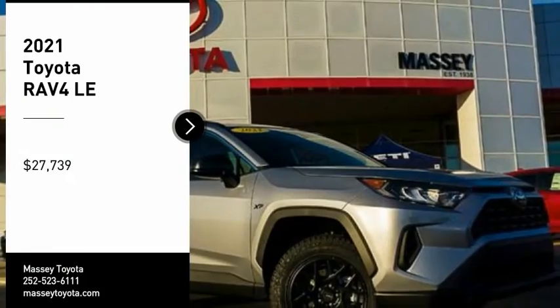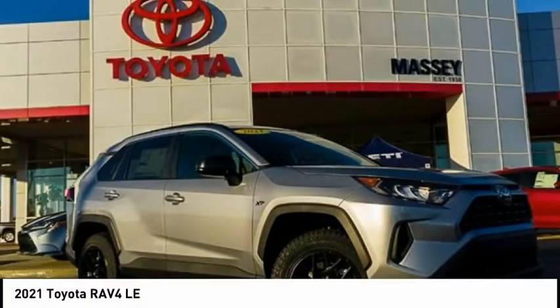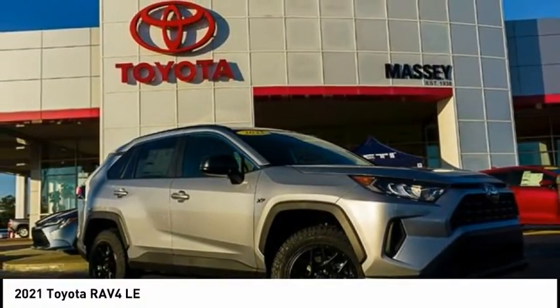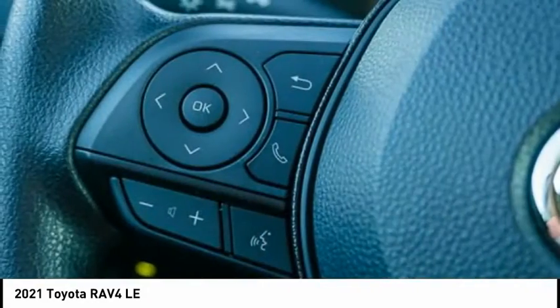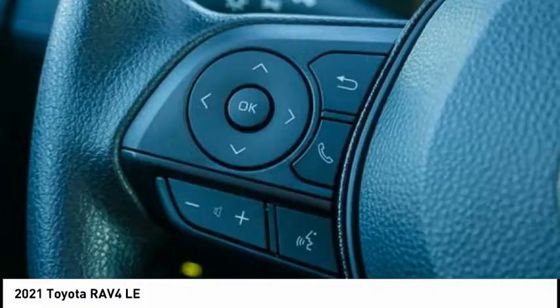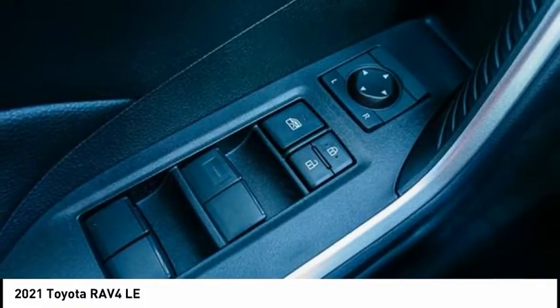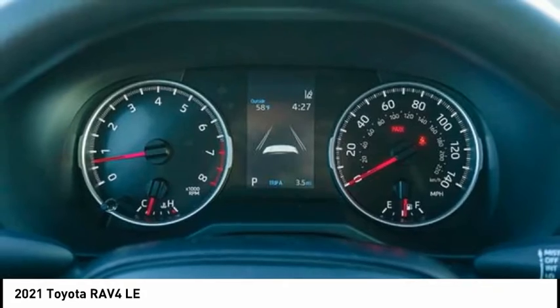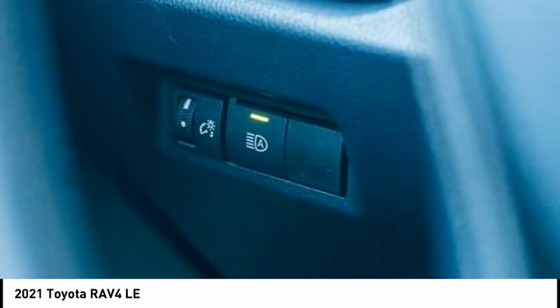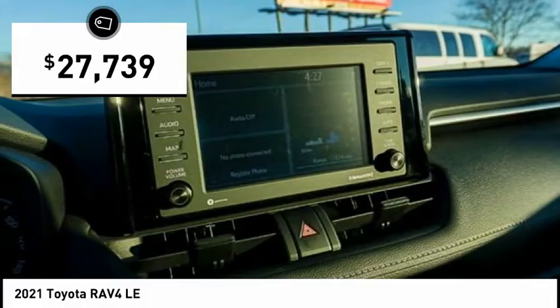Take a ride in the 2021 RAV4. The RAV4 is one of the most fuel-efficient SUVs in its class. Versatile and efficient, the RAV4 mixes the comfort and drivability of a sedan with the benefits of an SUV. This highly evolved, well-packaged crossover SUV lets you have it all and is priced below $30,000.